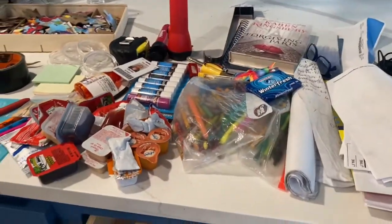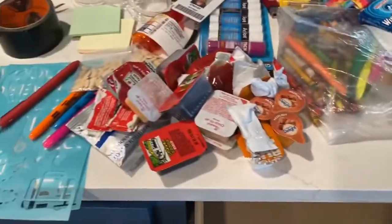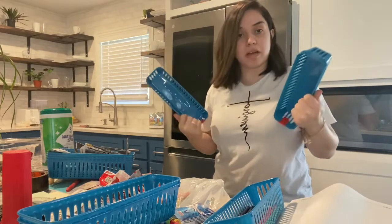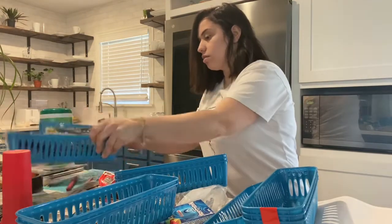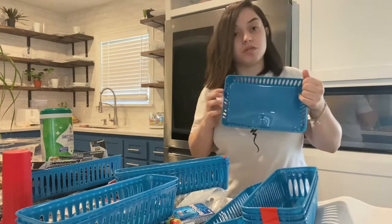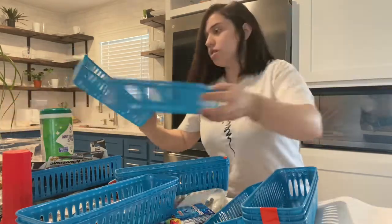Y'all saw the blue containers I bought, so I'm just gonna show y'all how I'm gonna put them in here. Look at all these sauces — how many freaking sauces do we need? So these are the containers: in these I'm gonna put the pencils, crayons, highlighters, and pens. In the big ones I'm gonna put the scissors, glue sticks, and the stencils — I'm gonna put the stencils in the big ones here.